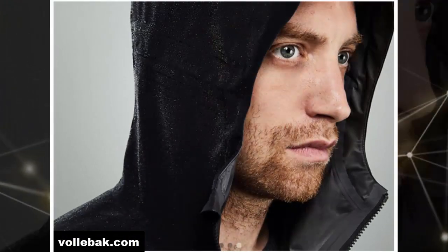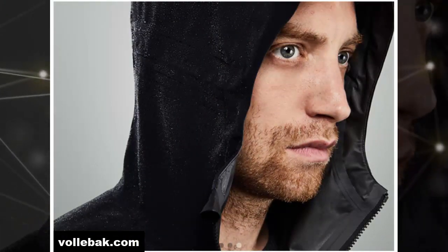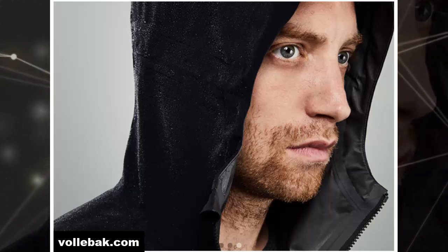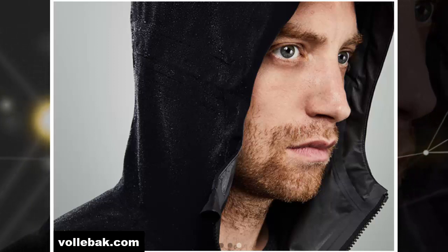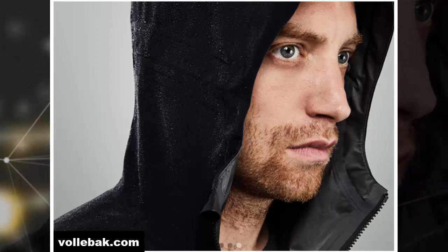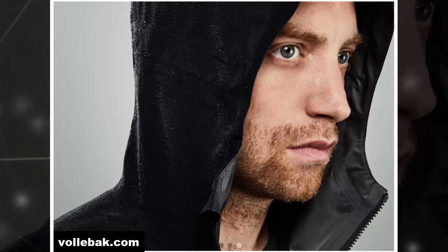London-based apparel startup Volabek has launched the production of an innovative jacket, which the company calls Part Jacket, Part Science Experiment. While one side of the jacket is made from high-strength, high-stretch nylon, the other side is coated entirely in graphene.